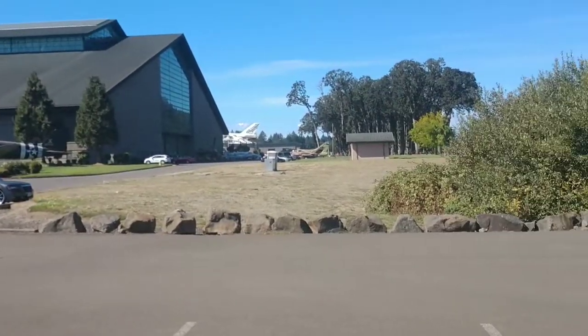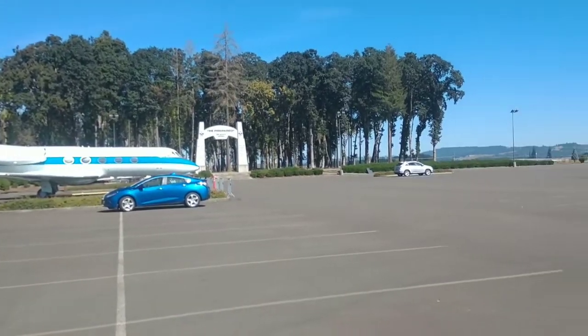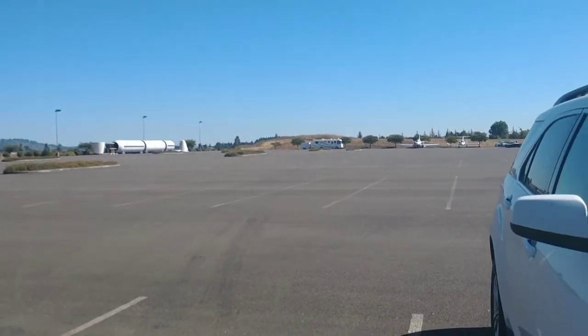I think we had a great time here. Now we're going to move and go to the ocean. I hope y'all enjoyed this video when I put it up.